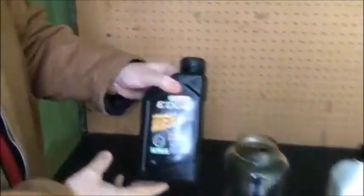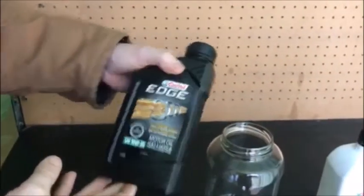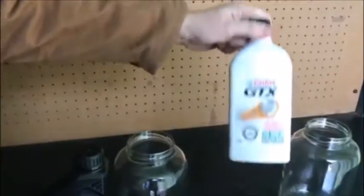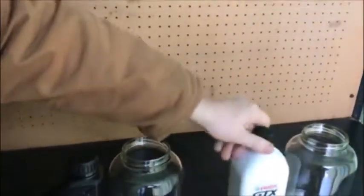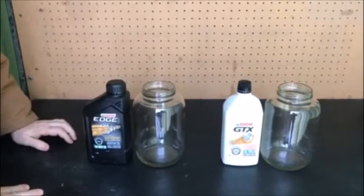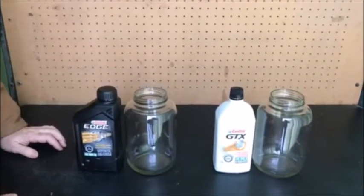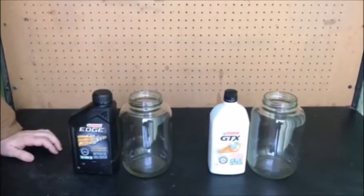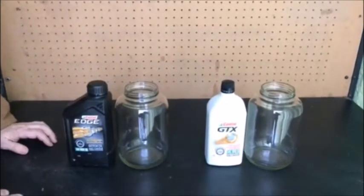Take a look. This is your Castrol Edge — it's your synthetic. There's your just regular conventional. They're both 10W30, both made by Castrol at the same temperature, which is cool. They've been sitting outside in snow. We moved inside an insulated shipping container just so we could do this for you.